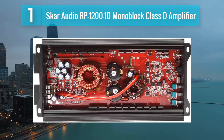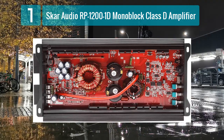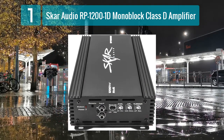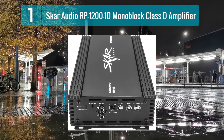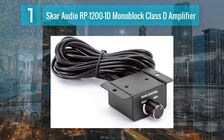It features a compact and sleek design, making it suitable for various car audio installations where space is a concern. Equipped with high-quality MOSFET transistors, the RP-12001D ensures stable and reliable power delivery, minimizing distortion even at high volumes. The inclusion of a remote subwoofer level control adds convenience for users who want to adjust bass levels on the fly.